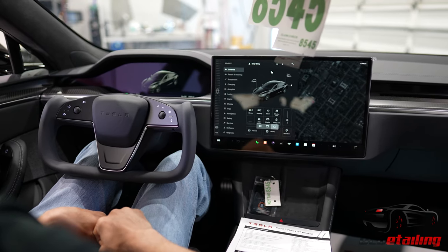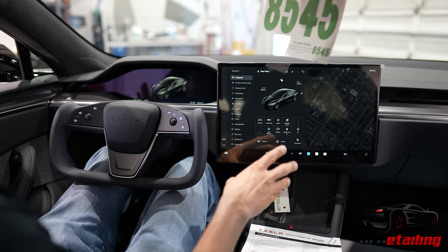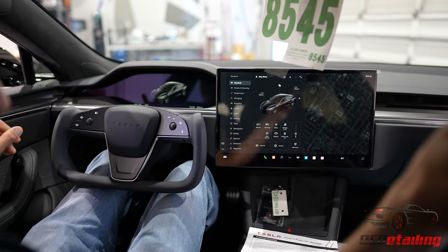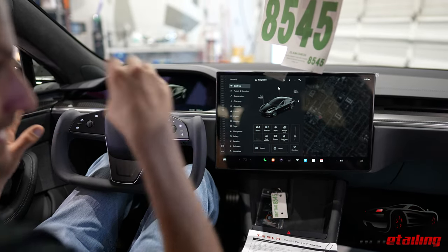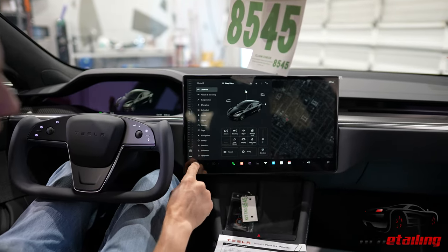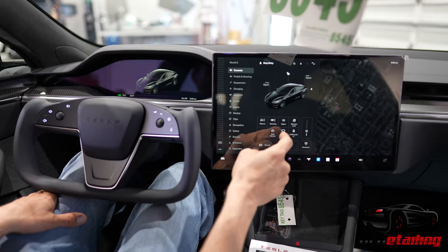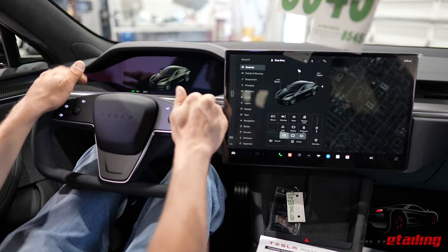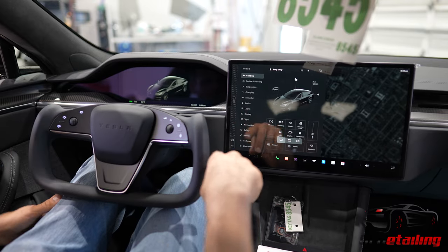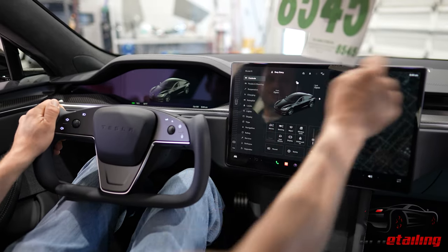I don't know if when it's swiveled to the right this will allow you to watch movies since it's pointing at the passenger, or if the passenger can play games while you're driving, or if it changes anything. But it is a pretty cool feature because I can say that with this thing pointed over to the left, it makes it a lot easier to see and a little bit easier to touch, so you don't feel like you're reaching as far.